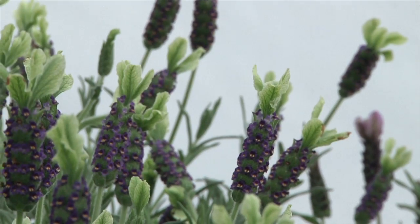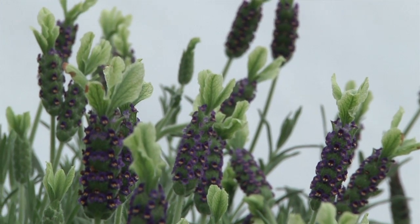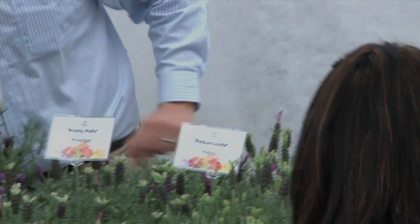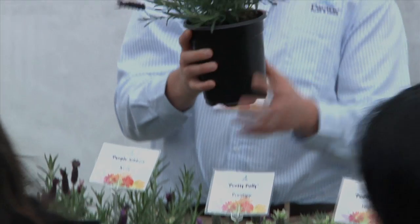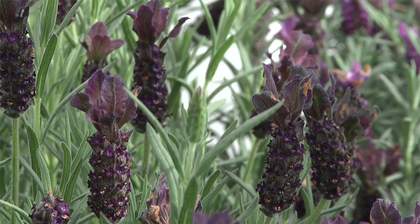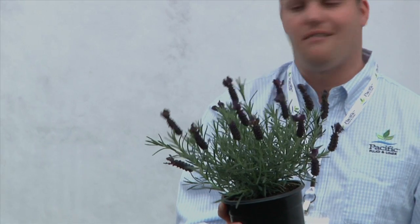A few novelty colors — Pat Lee, bred in New Zealand, kind of different. It's got a chartreuse wing with a blue bee. Definitely a larger variety, ideal for gallons and up. Another novelty, this one out of the UK, is Regal Splendor. It has some of the darkest foliage available, almost a tie-dye effect on the wing. A very cool variety — people really seem to gravitate towards it just from its unique flower color. The habit is good, but if they could get this flower color into the gene pool on some of these improved habits, I think they'd have something pretty special.